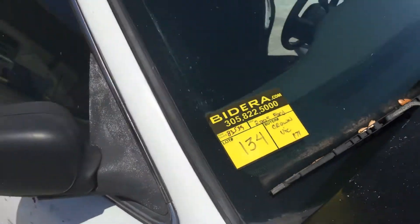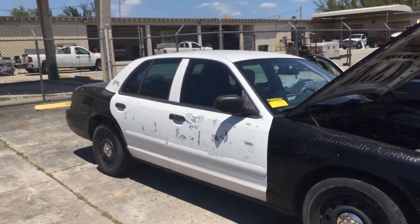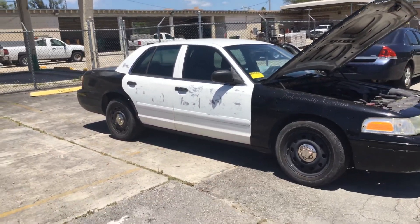Lot number 134. This is a 2005 Ford Crown Victoria Police Interceptor with 82,000 miles.